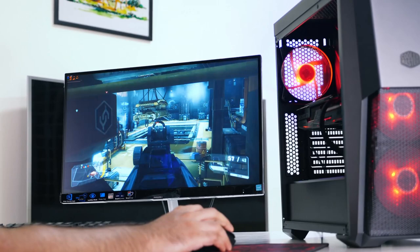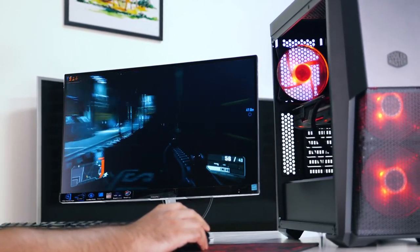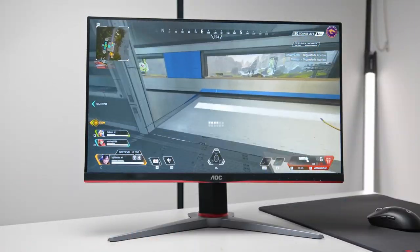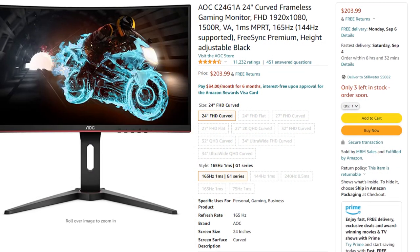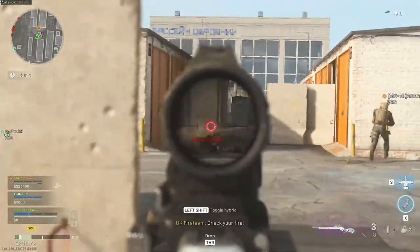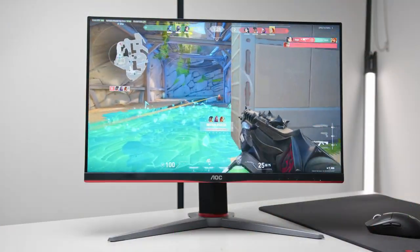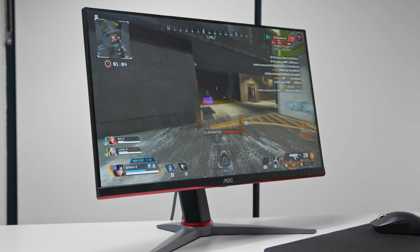This monitor features one HDMI and one DisplayPort, so you can connect your PC in the port of your choice. Next on the list, we have the AOC C24G-1A 24 inches. This one costs around $170 and it is perfect for shooters like CSGO, Warzone, Fortnite, and Rainbow Six, since it has a 165Hz display. So if you want to get the maximum potential when you are playing shooters on your gaming PC, this one is perfect.